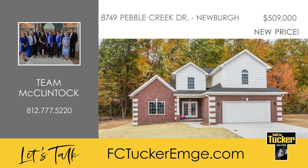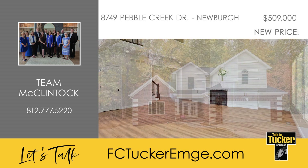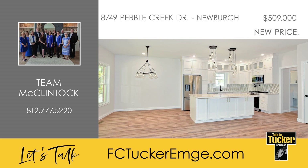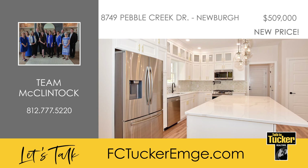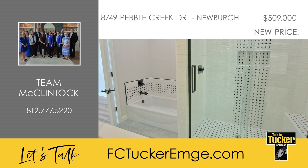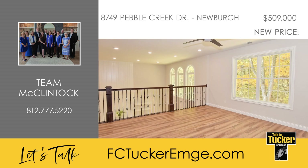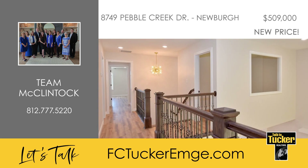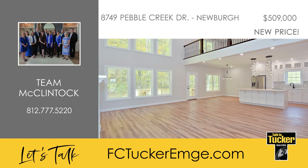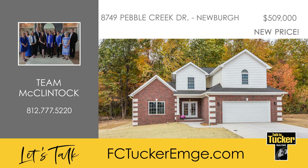Take a look at this brand new construction in the Pebble Creek subdivision, which offers four bedrooms and two and a half baths. The open great room features custom-built cabinets and floating shelving by the fireplace and mantel. You'll love the floor-to-ceiling cabinetry with glass panels, the ceramic backsplash, the large island with a breakfast bar, and the ample pantry space in the kitchen. Vinyl luxury plank flooring is used throughout the main and upper levels, and all bathrooms and the laundry room are nice tile. The main floor owner's suite features a large walk-in closet, a tile shower, a soaking tub, and a dual sink vanity. An open staircase with metal spindles leads to the loft and a separate office with a glass viewing window, both overlooking the great room. Also included on the upper level are three additional bedrooms and a full bath with a dual vanity. Enjoy the backyard space in your open deck off the great room. For a tour of this 2022 home, talk to Team McClintock at 812-777-5220.